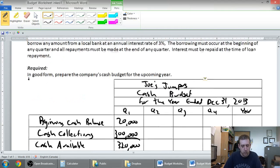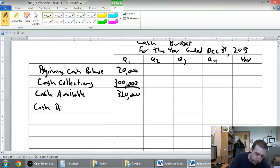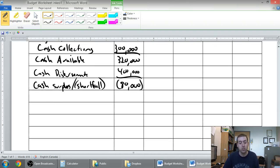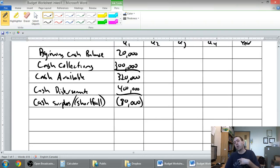Unfortunately our disbursements are $400,000. So $320K minus $400K tells me I'm going to have an $80,000 cash shortfall — we are short on cash by $80,000. That's the top half of this chart: here's what I started with, here's what cash I took in, here's what I paid out, and here's what I'm sitting with. The second half is for financing — where's the money coming from? I'm $80,000 short, so I'm going to have to borrow some money.